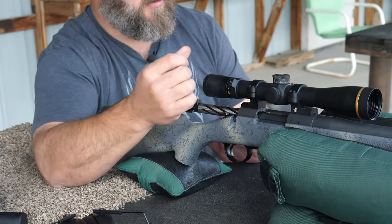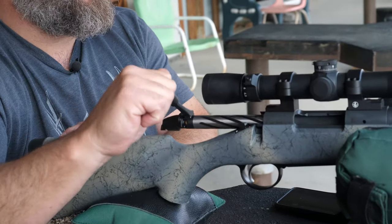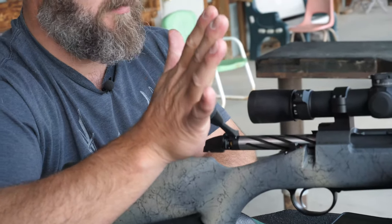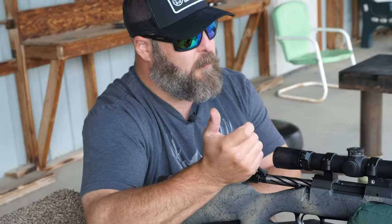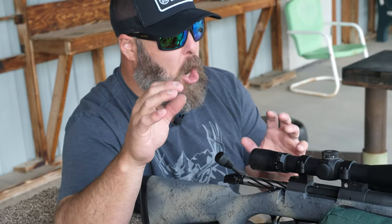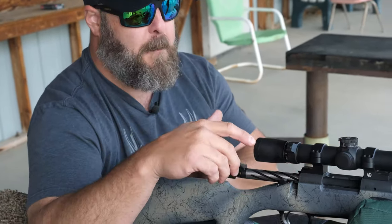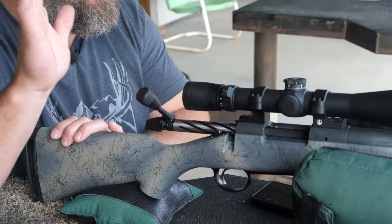Another thing I really like about this is the oversized bolt knob. It's not too small where I'm kind of searching for it. It's big and it's knurled, so even if it's wet or slippery or my hands are cold, I can get a hold of it really well. It's very easy to get a hold of and it's a little bit bigger, but not so giant that it's going to get caught on your backpack, clothing, or brush. It just makes operating this bolt that much easier.